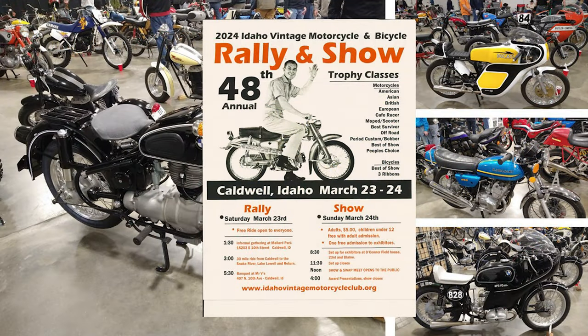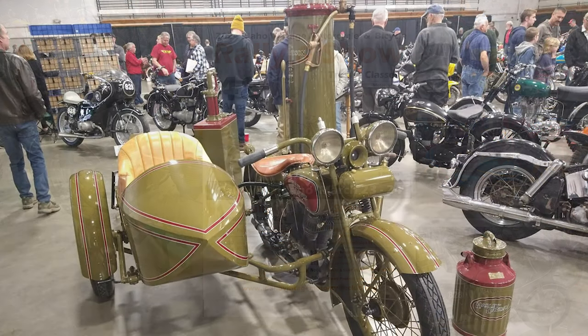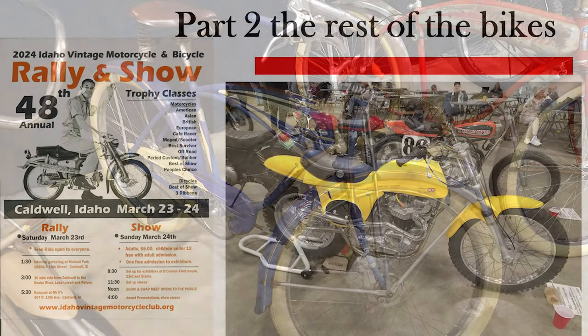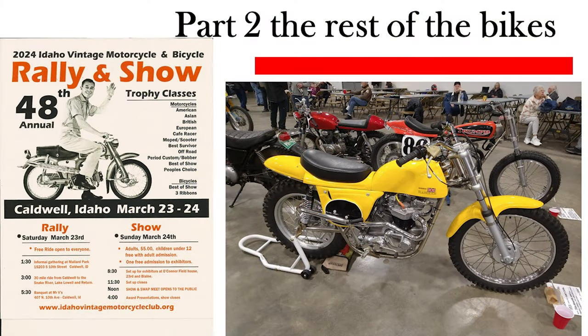This video will be on the 48th Annual Idaho Vintage Motorcycle and Bicycle Show for 2024. In this video, I'm going to show you the trophy class winners for the motorcycles and the bicycles. In part two, I'm going to show you the other competitors at the show.